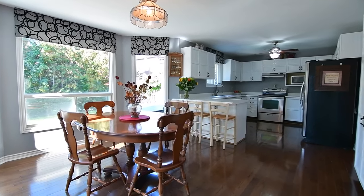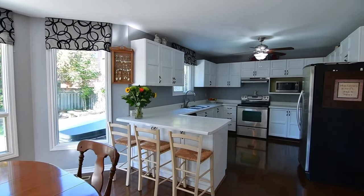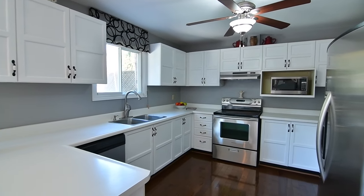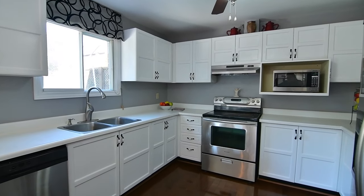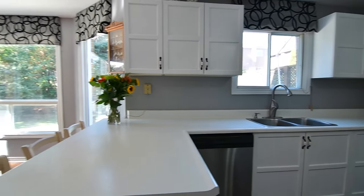Showcasing a huge breakfast room flooded with natural light, the spectacular open concept kitchen also features lots of counter space with breakfast seating at the peninsula, an abundance of cabinetry with plenty of storage space including a large pantry, and stainless steel appliances.